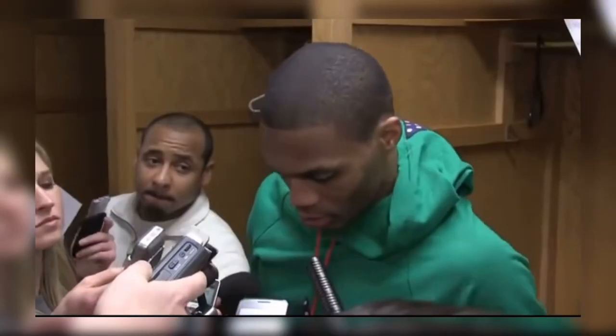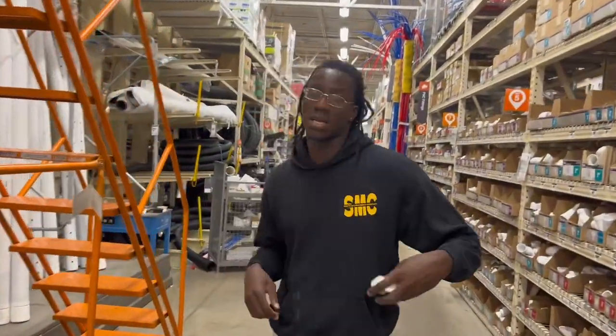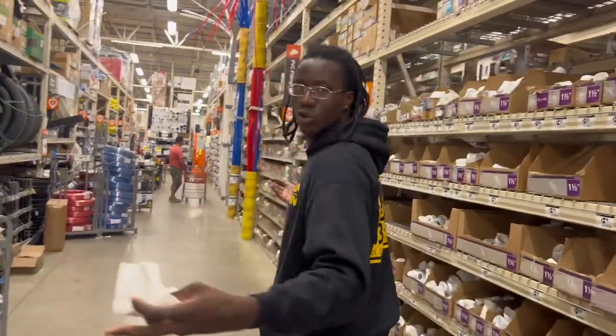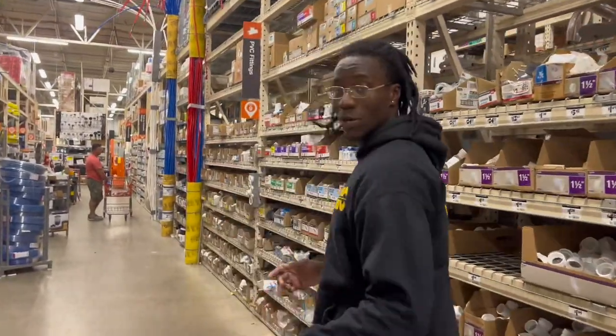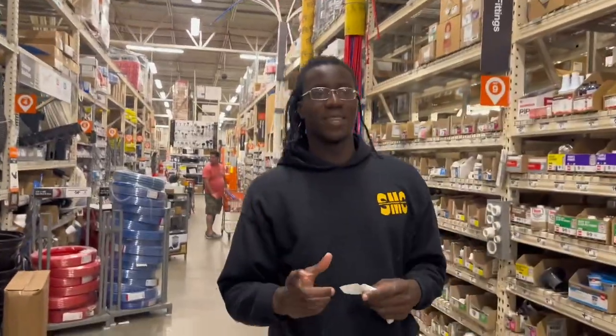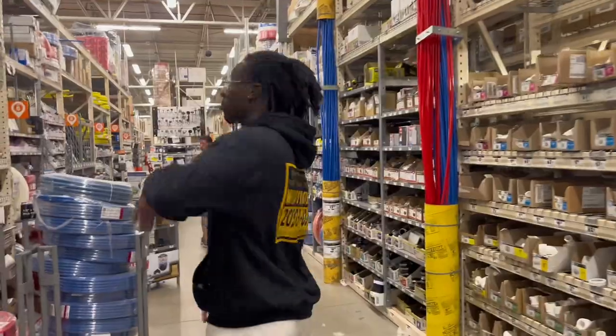We're at Home Depot right now. I just returned two window screens — I got to get two more because they were the wrong size. But I also got to get the flooring I was talking about for the apartment. I need about 15 boxes. So we're about to see how much this is going to come up to. Follow me.